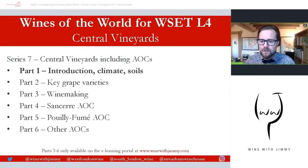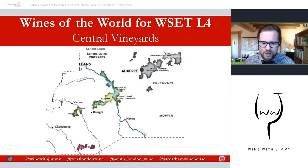Parts one and two on the key grape varieties will be available as free content here on YouTube, but parts three through to six are only available on my e-learning portal at www.winewithjimmy.com. If you have any questions or comments, please pop them in the comments section below. Click the like button and subscribe to get our weekly updates for all things wine education.